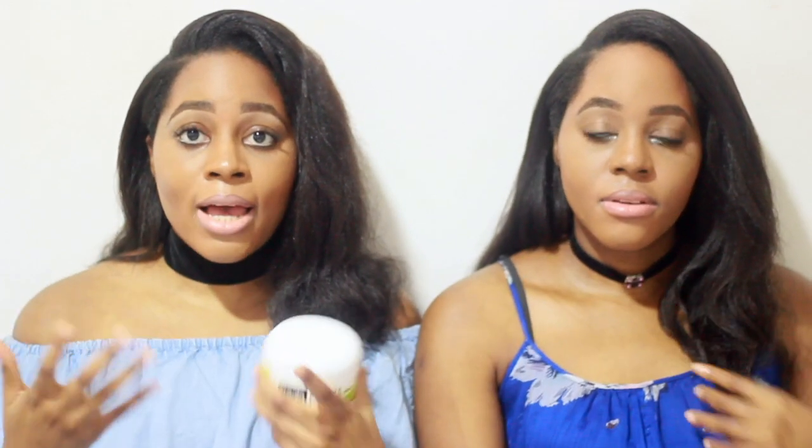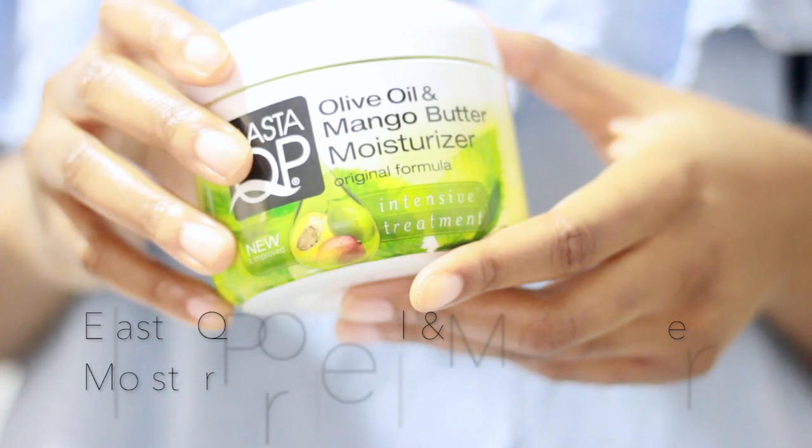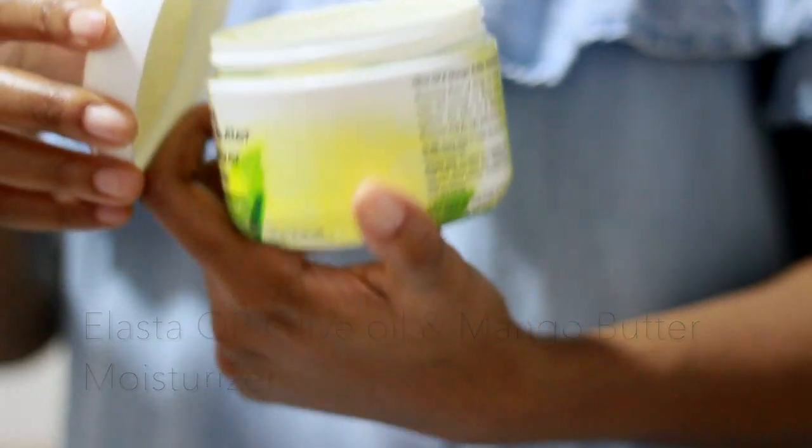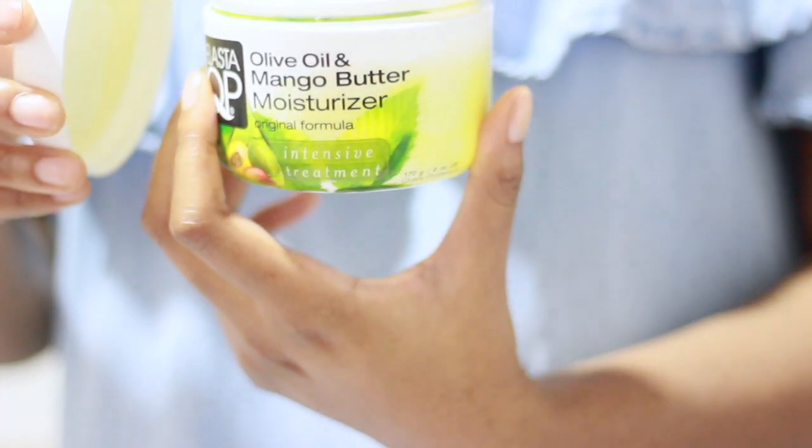I use this and then seal with Jamaican black castor oil on my ends afterwards before I go to bed, almost every two days. When you use this on your hair it feels a little bit wet but it dries off instantly. It's not heavy and it doesn't weigh the hair down, so it's a really good product. It just feels glossy afterwards.